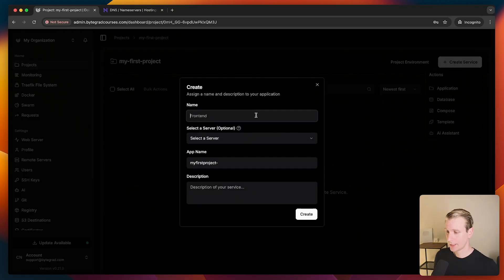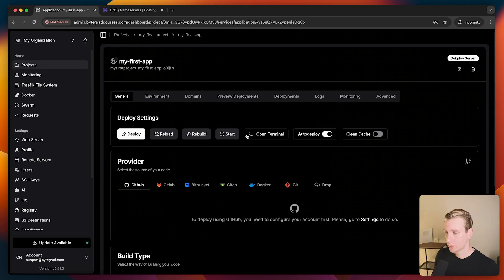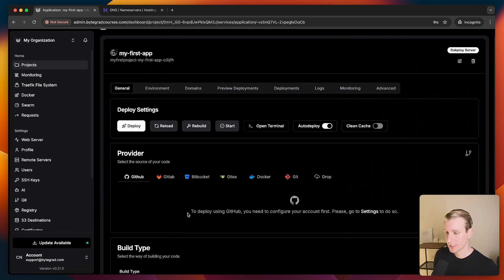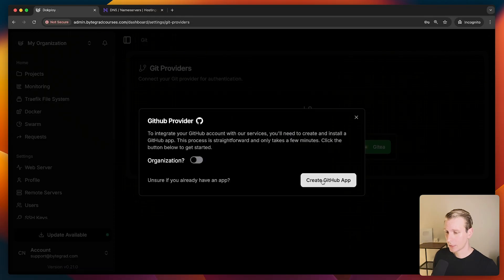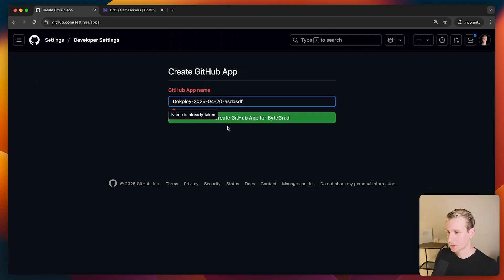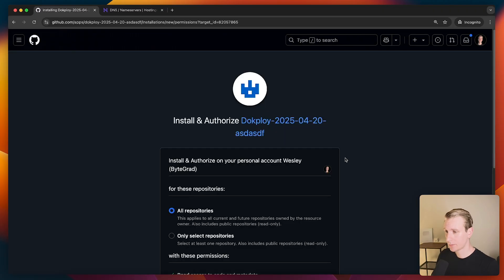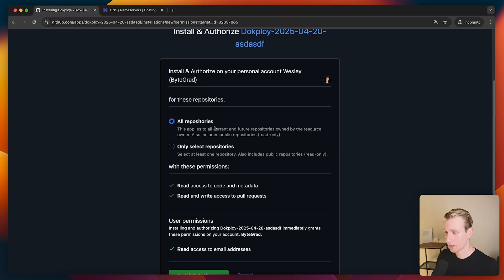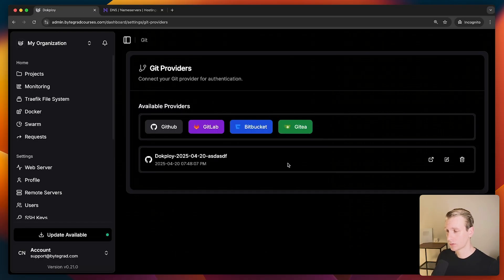We're going to use one application — I'll call this "my first app" and leave the defaults. Now we need to pull it from GitHub into Docploy. We go to settings, pick GitHub, and create a GitHub app. Then we click the symbol to choose which repositories it should have access to — I'll give it access to the Next.js app repository. Now our repo should be connected, and we can pick the GitHub account, repository, and main branch.